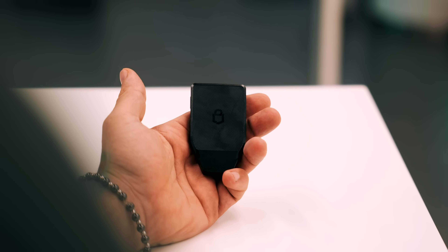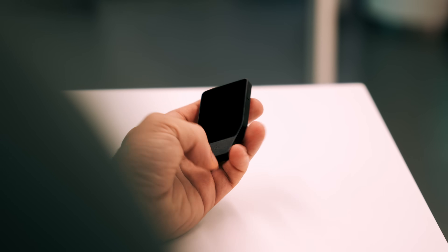Now let's talk design. The Safe 7 looks different, but the difference is functional — it's built to feel solid, clean, and premium.